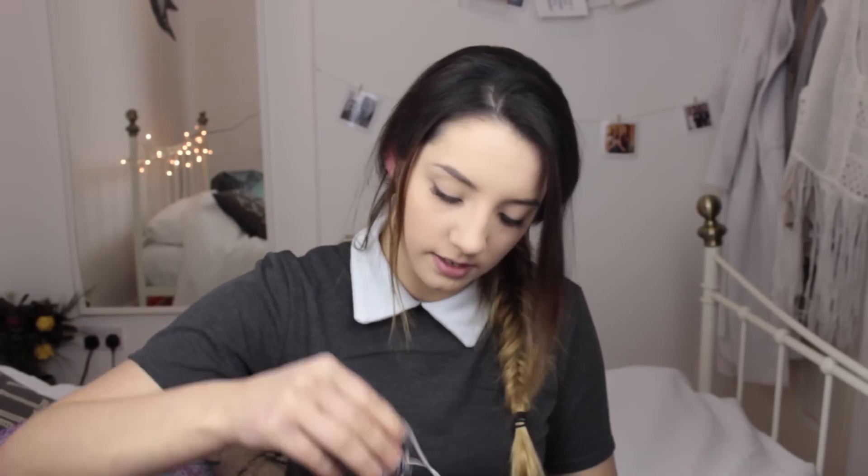I've got some headphones which have got a hair clip attached to them. I didn't even know I had these — I don't think they're mine because I never wear these. Whatever.